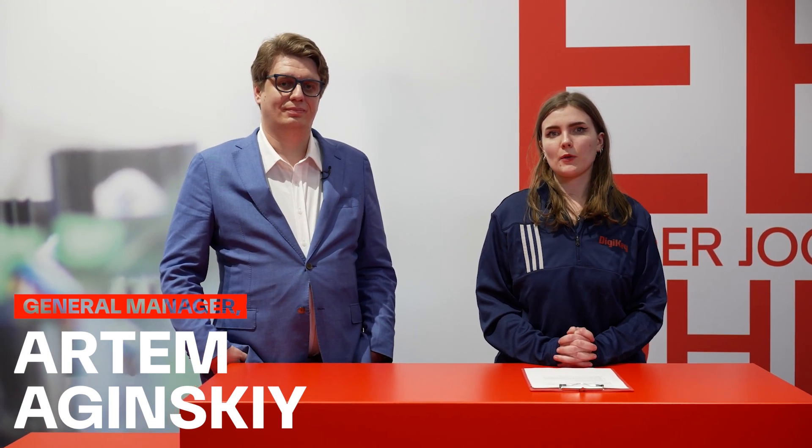Hi, I'm here on-site at Embedded World 2025, and joining me today is Artem Aginski, General Manager of General Microprocessors at Texas Instruments. We're going to be talking about edge AI, TI's product portfolio, and how they're thinking about scalability and reusability. Artem, thank you for joining me.